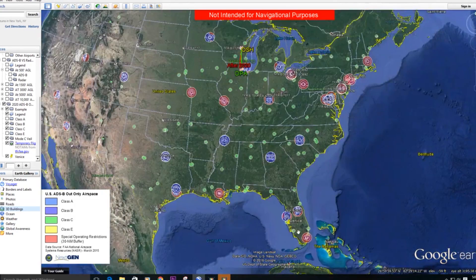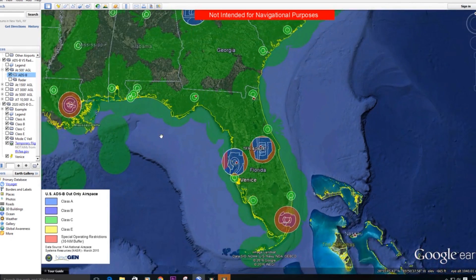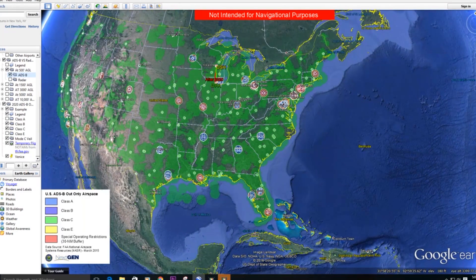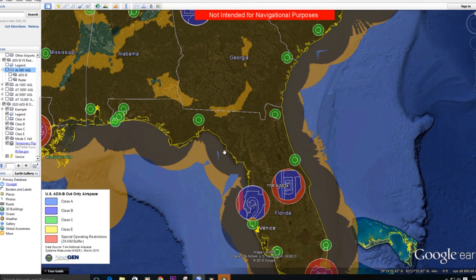Say you keep your 150 or your 172 with just a regular mode C transponder — you can still go to all your Class Delta airports, still fly from Venice to Key West or up in the middle of Florida. This green map is showing you where you start to receive ADS-B coverage based on your altitude. You can choose different altitudes on the left to see where you'll get more coverage and reception of basic weather and traffic information if you make that investment in an ADS-B receiver.